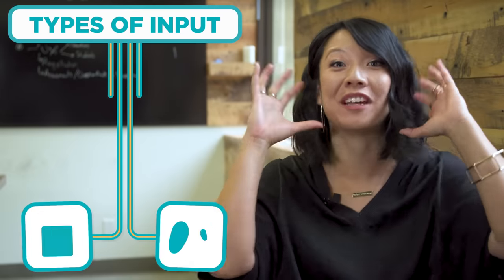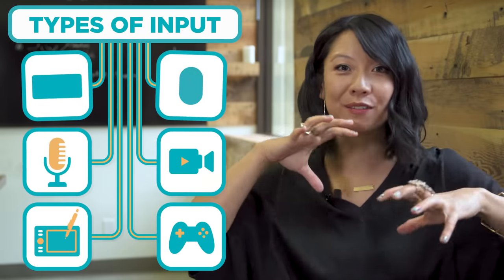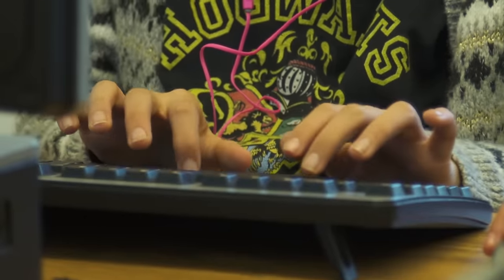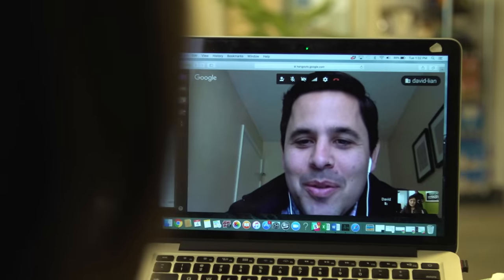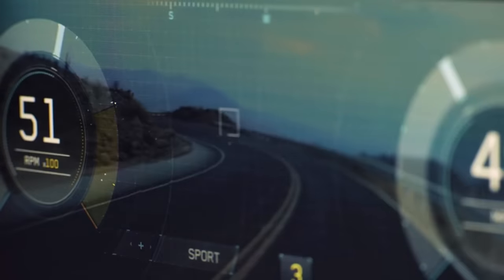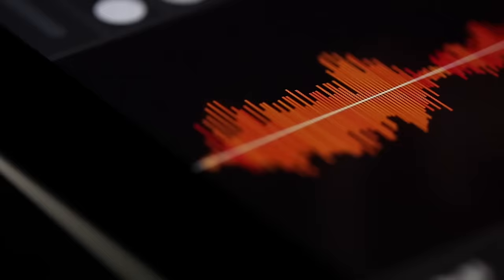First, we're going to talk about input. What input is, is the stuff that the world does, or that you do, that makes the computer do stuff. You can tell a computer what to do with the keyboard, the mouse, the microphone, the camera. And now if you're wearing a computer on your wrist, it might listen to your heartbeat, or in your car it might be listening to what the car is doing. A touch screen can actually sense your finger, and it takes that as input on what it's doing.